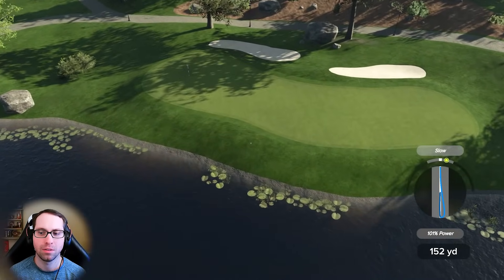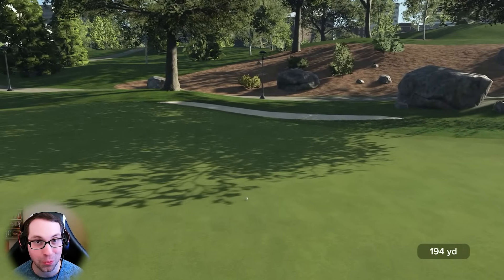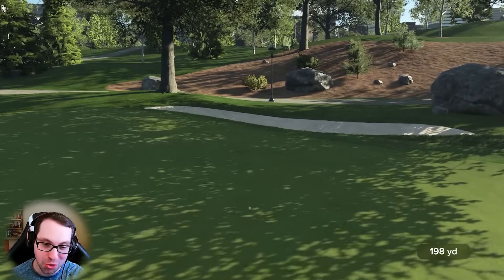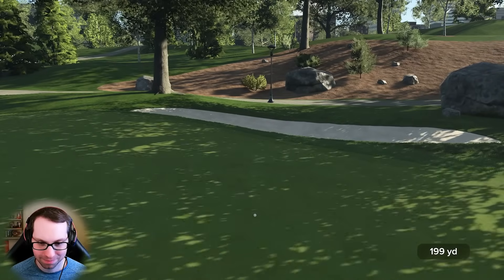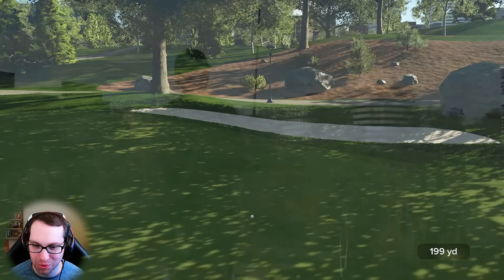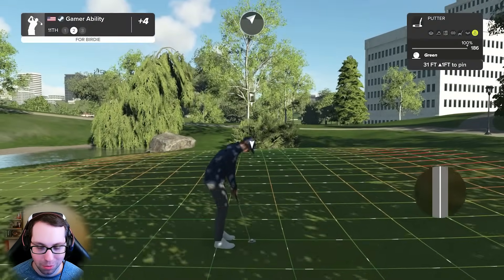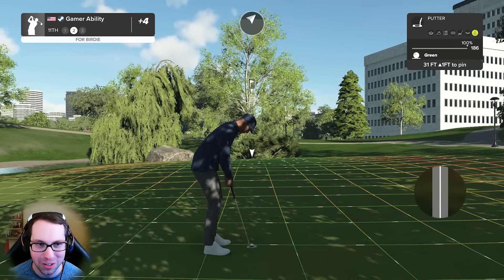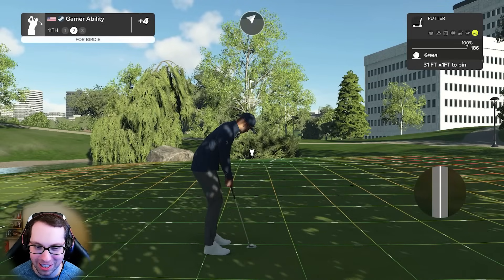A little too far to the right on the approach - didn't get enough overpower, but still got a great bounce and the wind helped us out. I was going for about 102 or 103, which would be the perfect distance. This one's for birdie. Playing so good these past four weeks - we are so close, we are in striking distance. 31 feet uphill one foot.